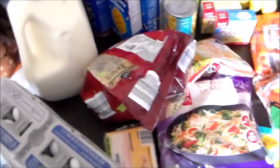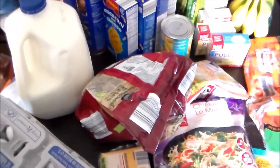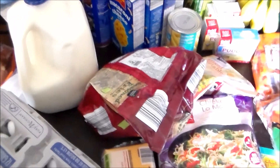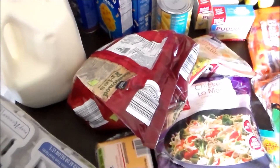Hey guys, it's Jessie here. I'm back with my weekly grocery haul. Smaller haul than usual this week, but we do have some things that I don't normally get, like stuff for Easter dinner. So I went to Aldi and Walmart, and we'll just go ahead and get started.